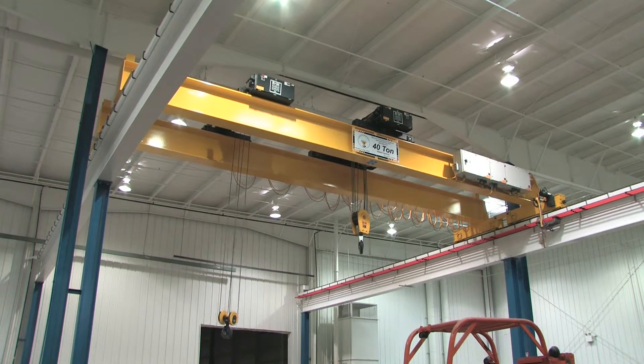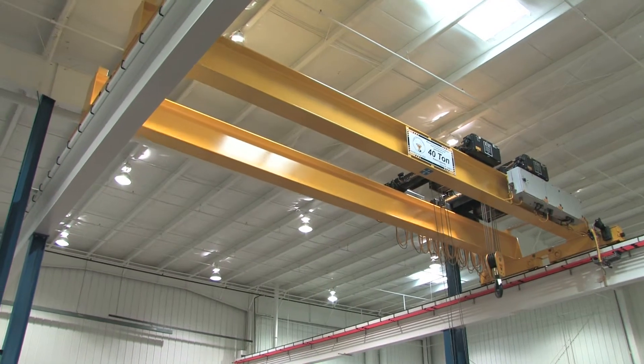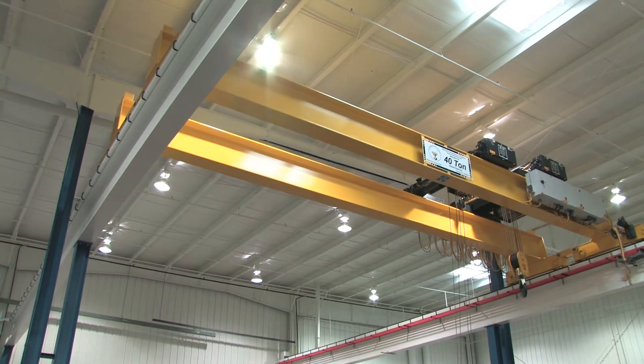The advantages of a top running crane are increased headroom, a capacity to lift large loads, and a support system that can be independent of your building.